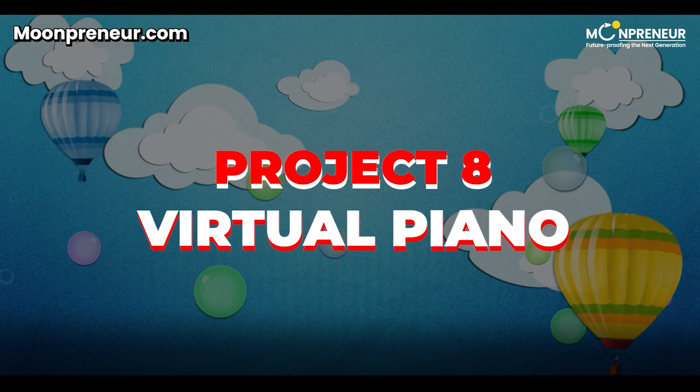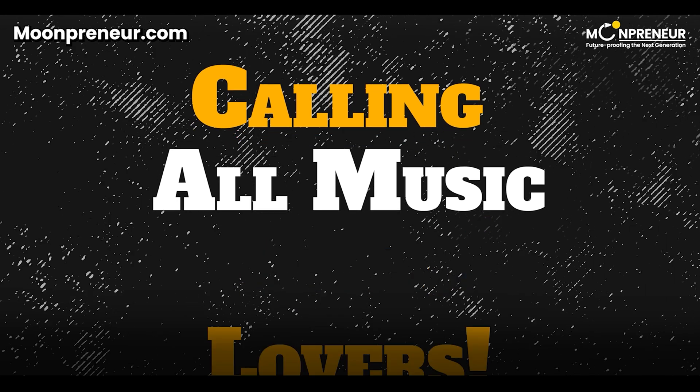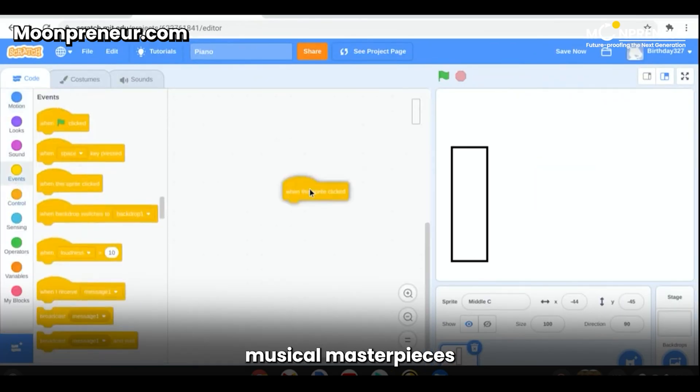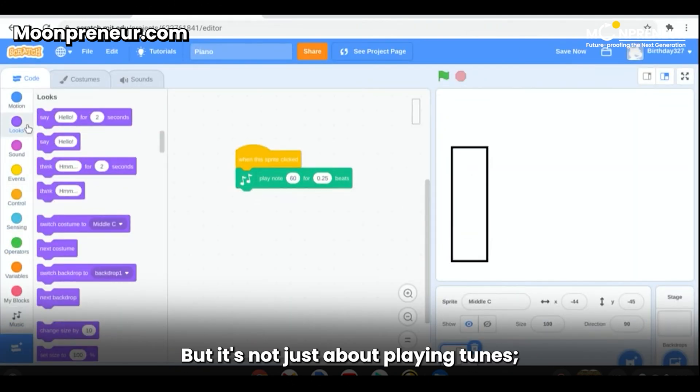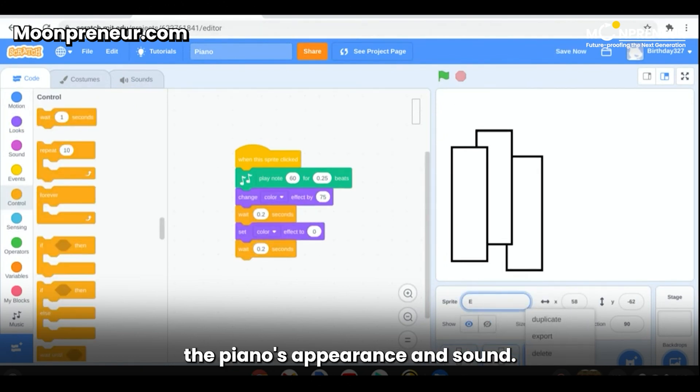Project 8: Virtual Piano. Calling all music lovers — with the Virtual Piano Project, your child can compose musical masterpieces by pressing keys on a virtual keyboard. But it's not just about playing tunes; they can also customize the piano's appearance and sound.